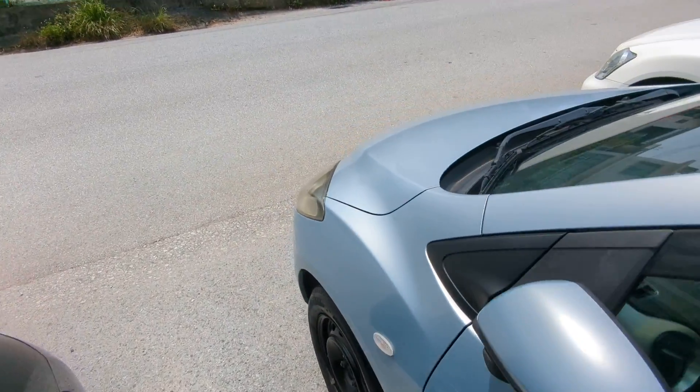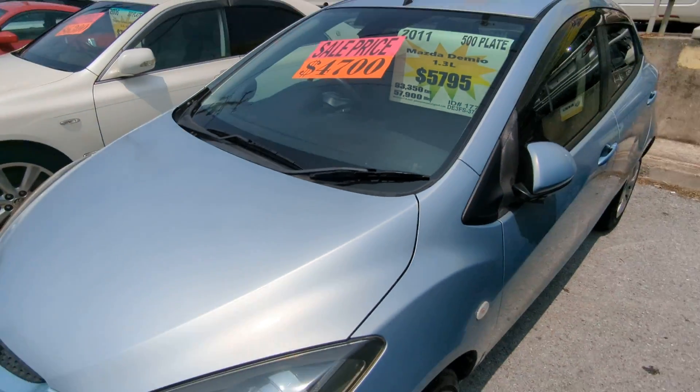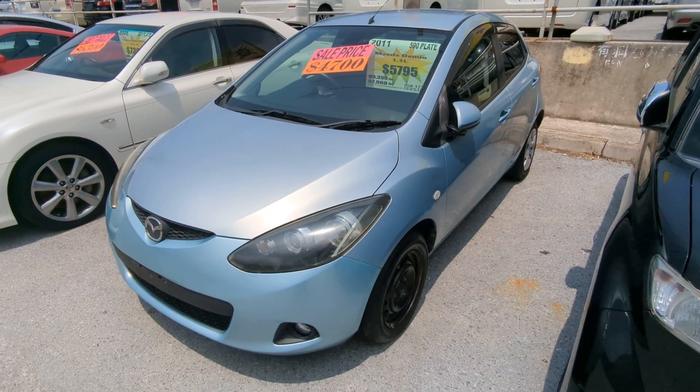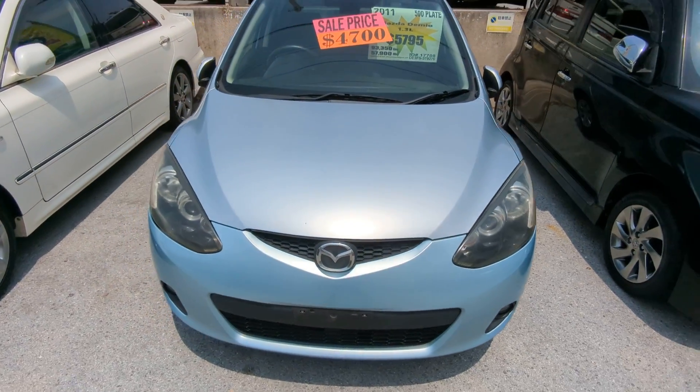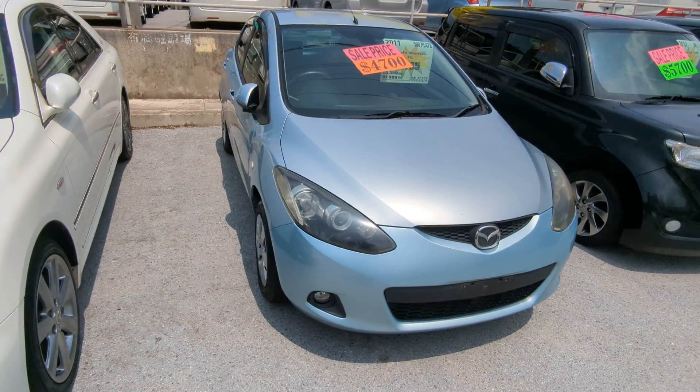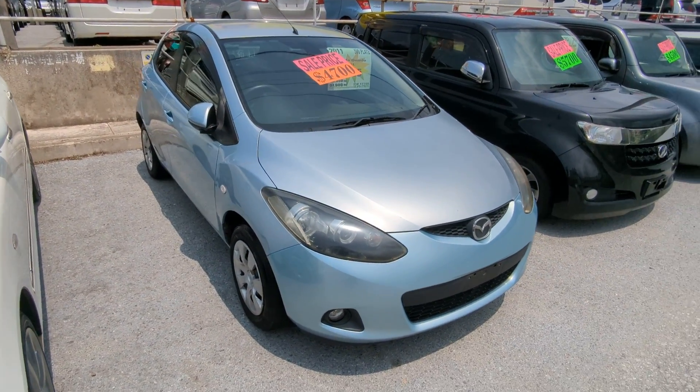Road tax per year is going to be 7,500 yen, which is about fifty dollars with the current exchange rate. Road tax is due every April/May time frame, so we're going to take care of the new 2024 road tax for you — you won't have to worry about that for another year.